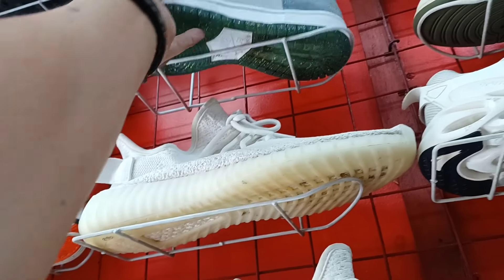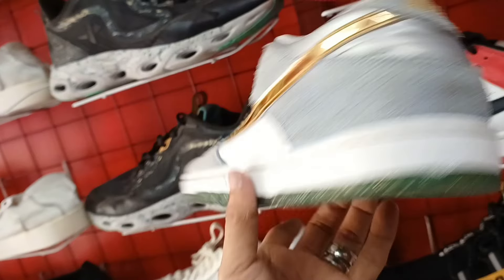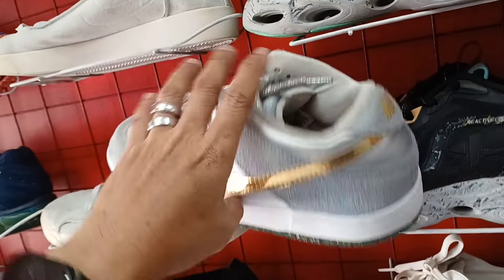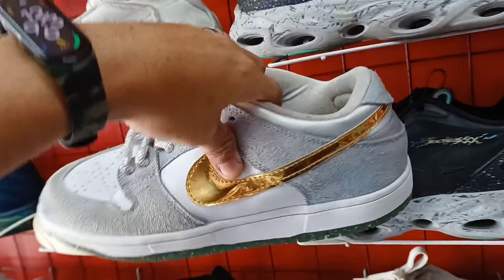So ito pa. Nike SB. Kompleto pa, diyan pa yung original insole, mga idol. 980 lang ito. Naka Nike SB Dunk na kayo. Nike SB size 8.5.